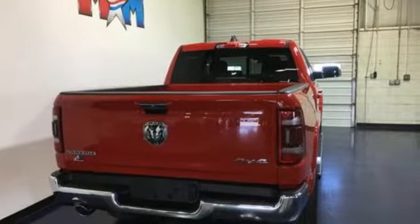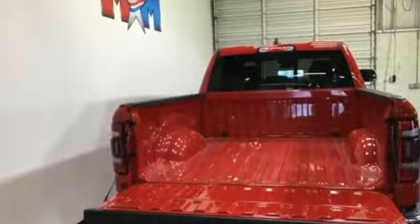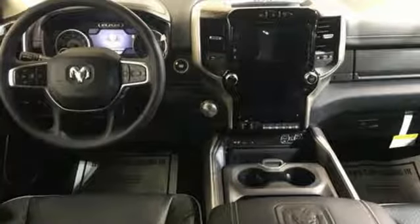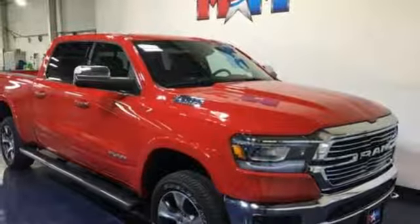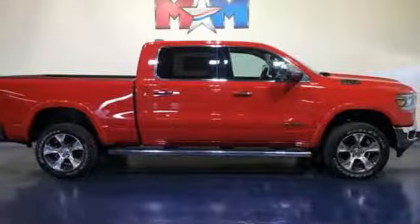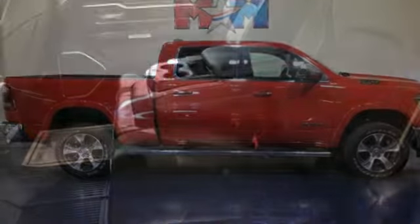V8 engine. Automatic with driver control suspension management. Automatic transmission. First and second row express open and close, sliding and tilting sunroof. Integrated navigation system with voice activation. Power heated mirrors. Dual zone climate control. Trailer brake controller.